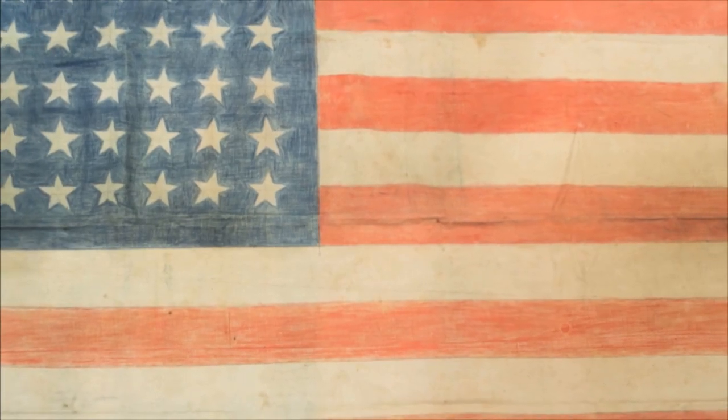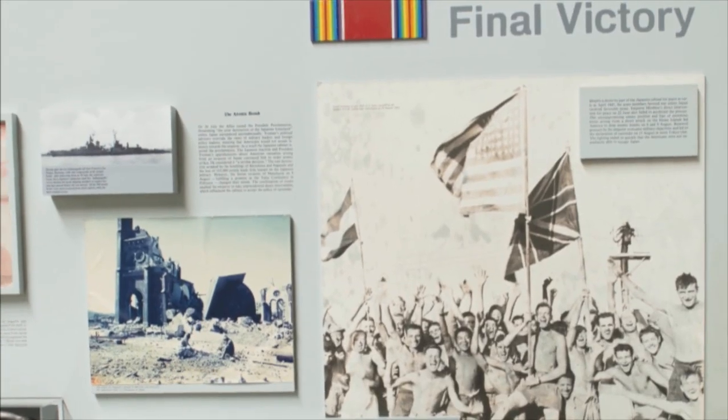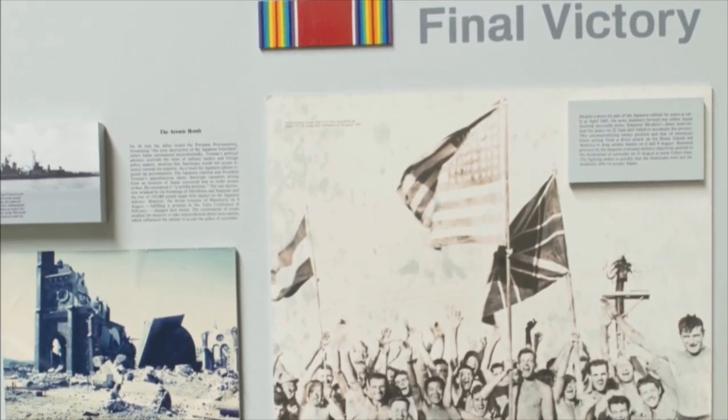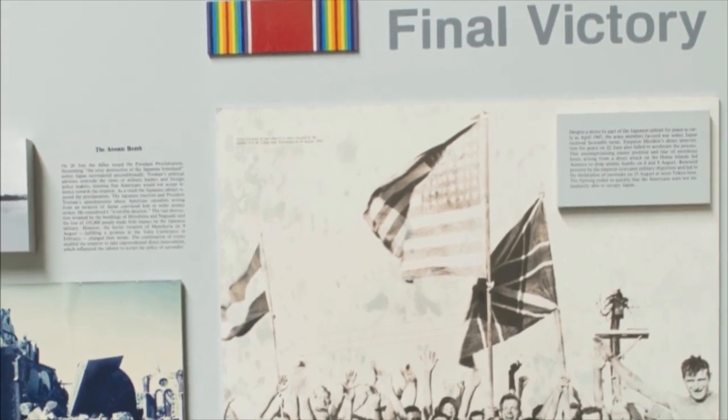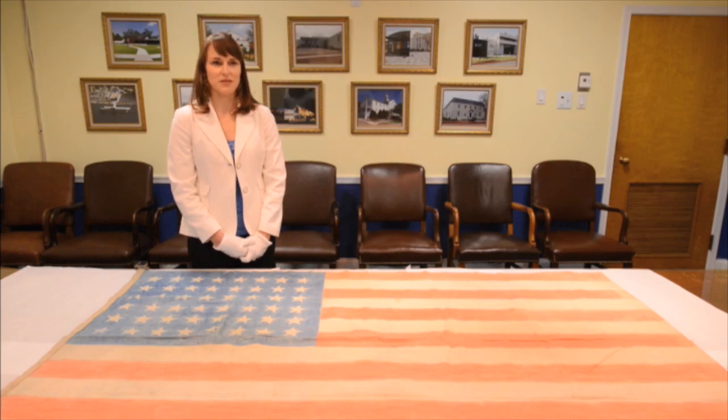I was really getting to a point where I thought I'd never see the flag. The flag was created sometime around the end of World War II. They created it because they knew the end of the war was coming and they wanted to make sure that they had a flag to wave when the camp was liberated.